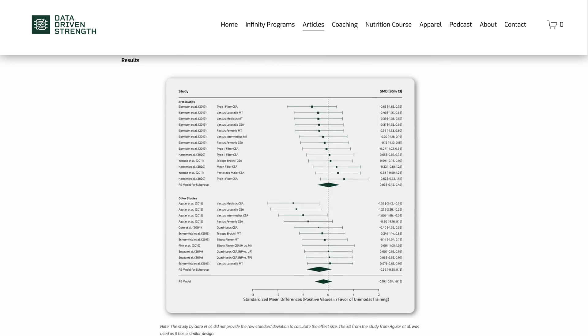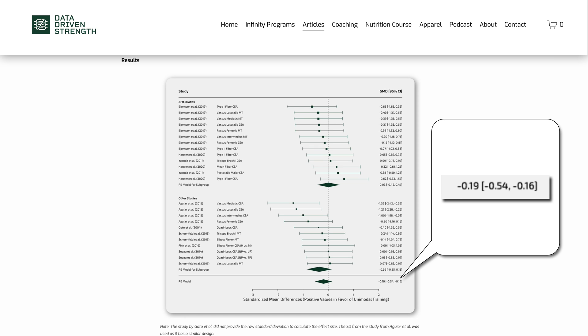Here are my takeaways from this research. One, it probably isn't worth trying to match your rep ranges to the muscle fiber type of a muscle or to your own fiber type composition. And importantly, if you're using a variety of rep ranges for most muscle groups in your program, you might already be getting that benefit. In fact, here's why you probably should be using a variety of rep ranges rather than just going heavy — sets of 5 — or just going light — sets of 30 to 50. There is some preliminary evidence suggesting that combining a variety of rep ranges does lead to a little bit more muscle growth potentially than using just one.